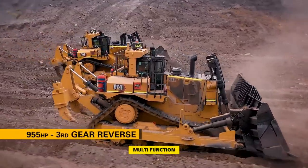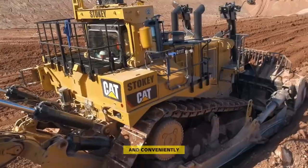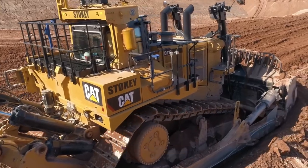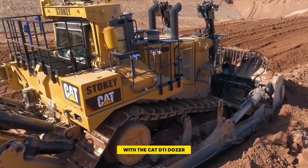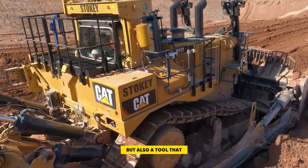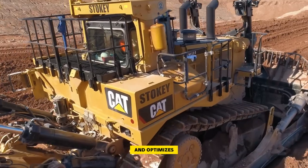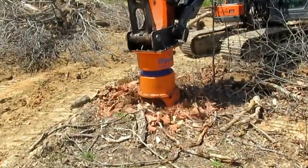Moreover, the dozer features an in-cab multi-function touch screen display, serving as the operator's hub for monitoring machine performance and conveniently adjusting machine parameters to align with the specific task at hand. With the Cat D11 dozer, you not only get a powerful machine but also a tool that empowers operators and optimizes your entire operation for unparalleled success.